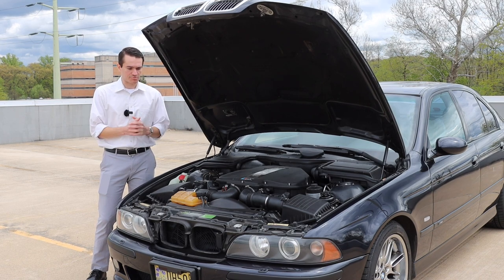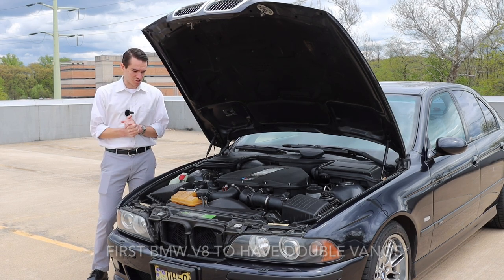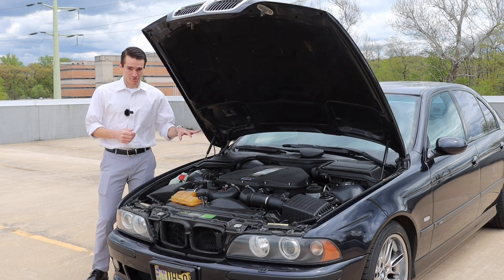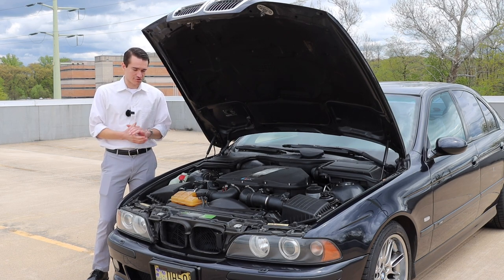The S62 got a lot of upgrades, including double vanos — it was the first BMW to ever have double vanos. It has a revised timing chain and timing chain guide system, hollow camshafts, and most importantly individual throttle bodies. Each of the eight cylinders has its own throttle body, and it sounds incredible.